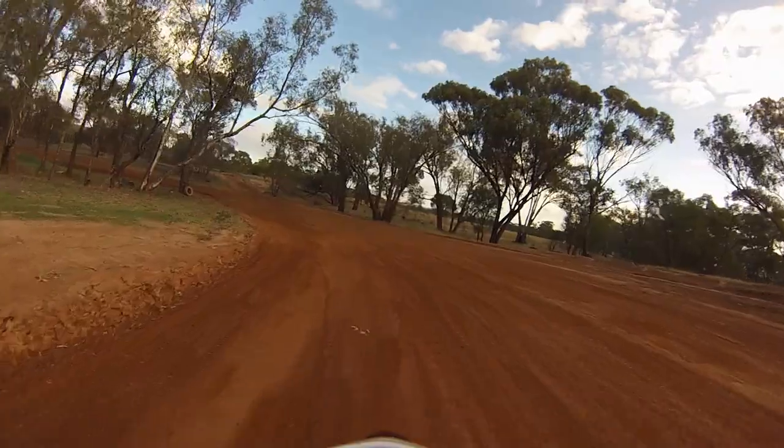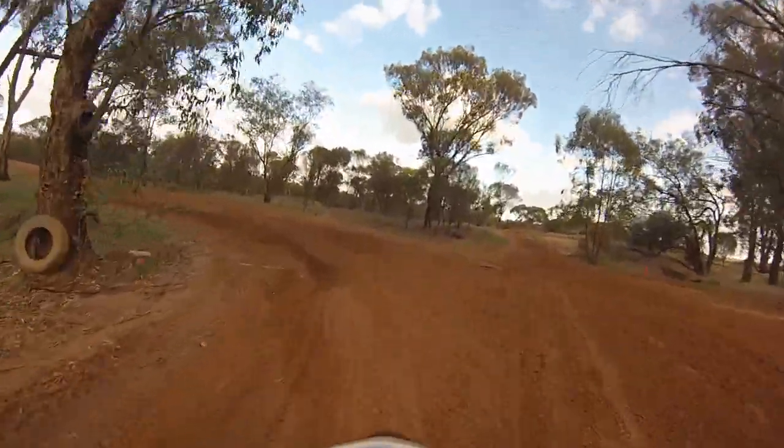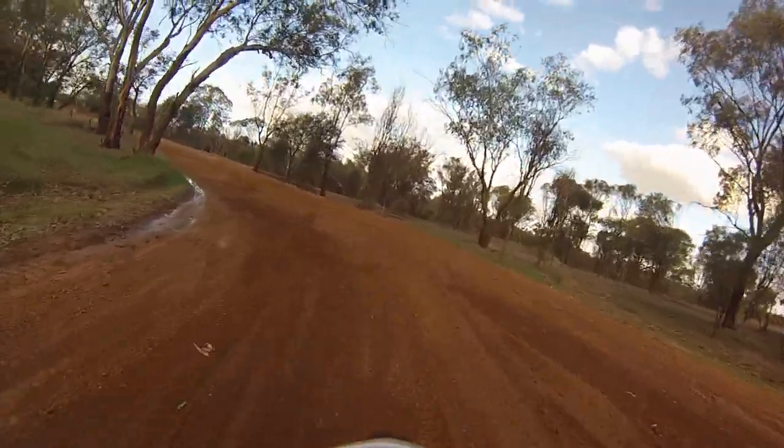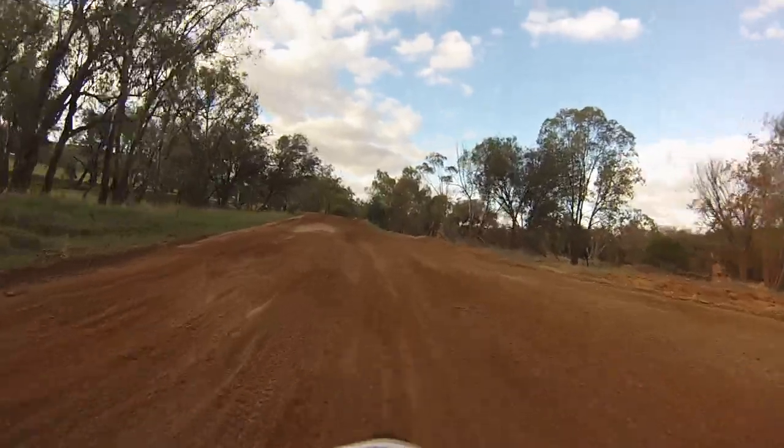The shire comes out here regularly and grades it, so it's in pretty good condition. Off to the right there are some spur tracks as well that run a little bit closer to the river, but they can get pretty boggy.